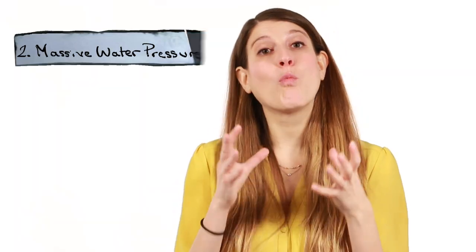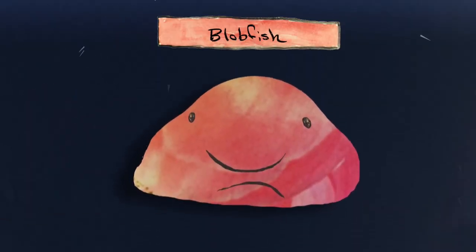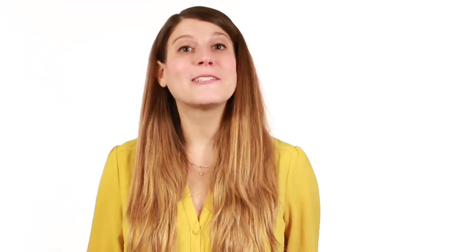There's also massive water pressure when you get down that deep. You've probably heard of the blobfish, which looks like a pile of goo when it's out of water. But this gelatinous, low-density flesh actually helps it stay buoyant, or float, when it's under extreme pressure.